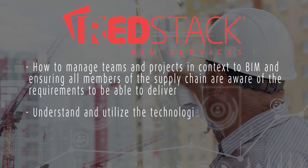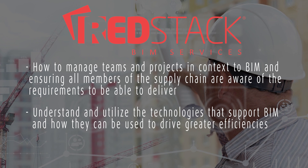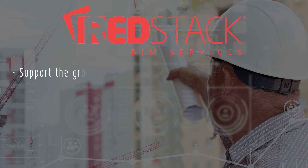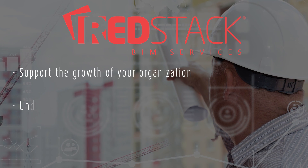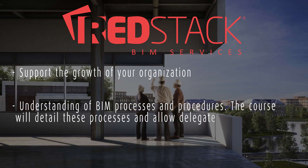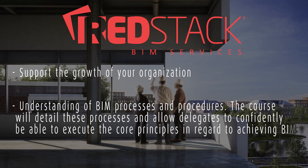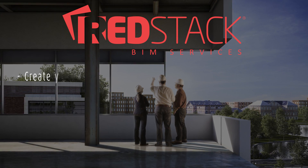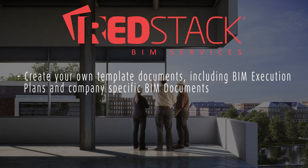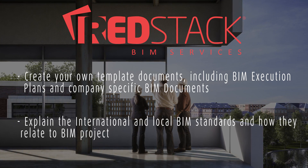Understand and utilise the technologies that support BIM and how they can be used to drive greater efficiencies. Be able to work on projects in a BIM context and support the growth of your organisation. The course will detail BIM processes and procedures, allowing delegates to confidently execute the core principles in regards to achieving BIM on their projects. Create your own template documents, including BIM execution plans and company-specific BIM documents. The course also explains the international and local BIM standards and how they relate to BIM projects.